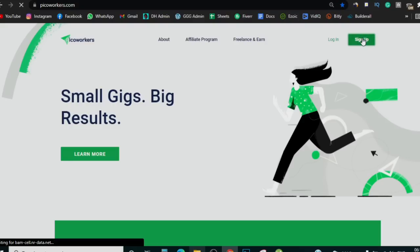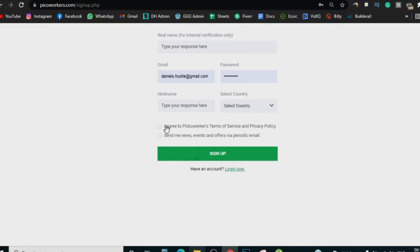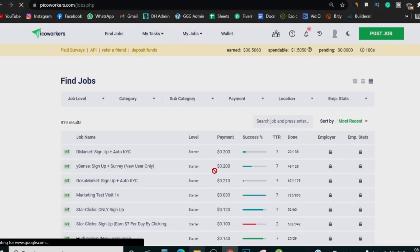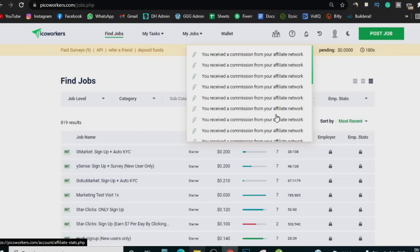When you're on Picoworkers, click sign up. Enter your real name, email, choose a password, choose a nickname — this can be anything. Select your country, agree to the terms, and click sign up. They'll send a verification email and once your account is verified you can log in. I'm going to log into mine now — put in my email, password, click remember me, and log in. Now I'm in my account and you can see the total amount of money I haven't withdrawn yet is over $38.